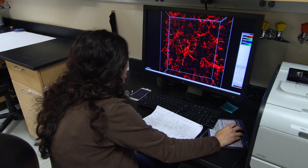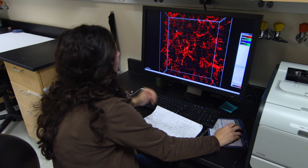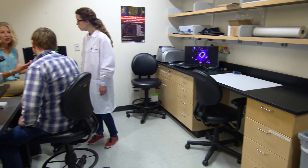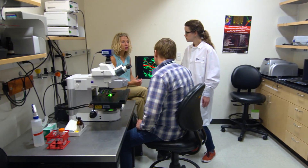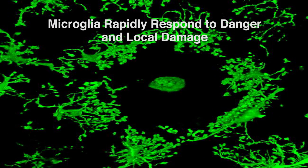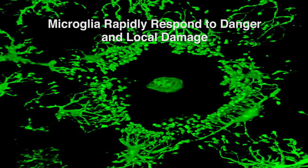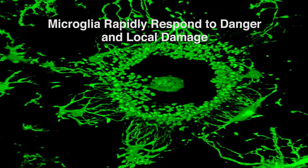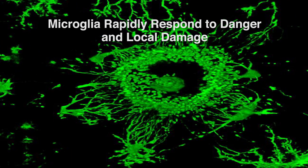Neurons generally get all the credit, but there's another cell type called glia that make up more than half the brain. And until recently, we knew practically nothing about what their function was in the brain. What was mostly known about glia was their role in injury and disease. These cells are incredibly responsive to damage or injury — they can protect our brain by clearing bacteria or debris in the case of injury and disease. They're like the Pac-Man of our brain.